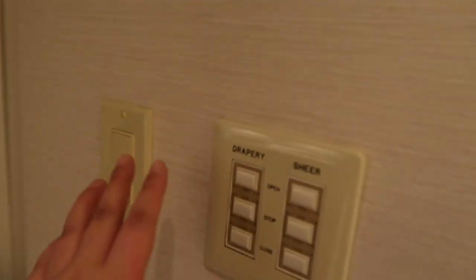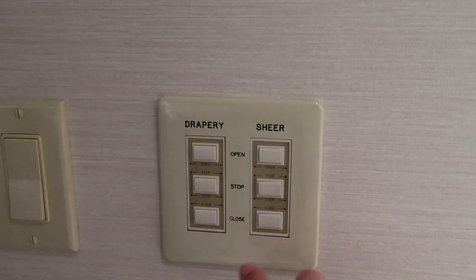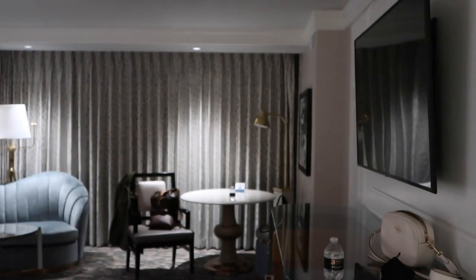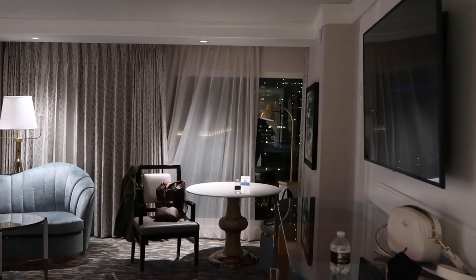Coming from the bathroom we have these switches here — the first one is the lights. And the view: to open those curtains we have a control set right here for drapery and a sheer side too. So we'll open the drapery and let's open the sheer. We'll take a look at the view in a little bit.